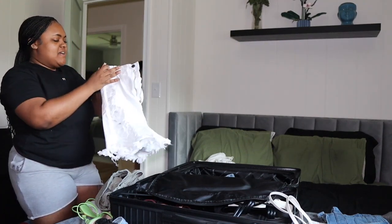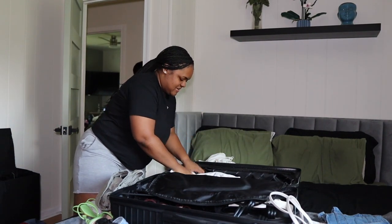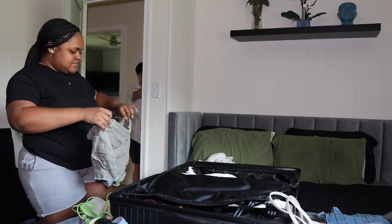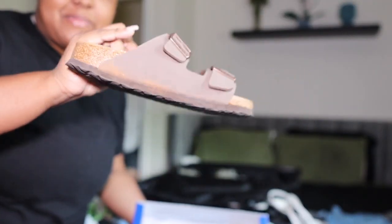I wanted to pack when everything was here, even though I could have done most of it earlier. You're doing homework so you have some excuse. I'm also taking my Birkenstocks — you can never go wrong with Birks in Miami.